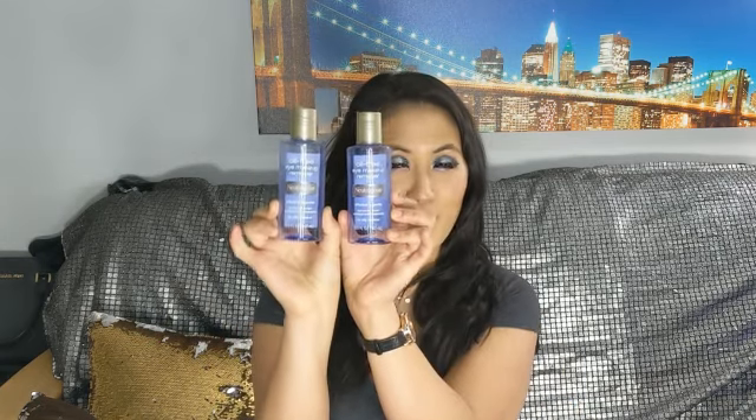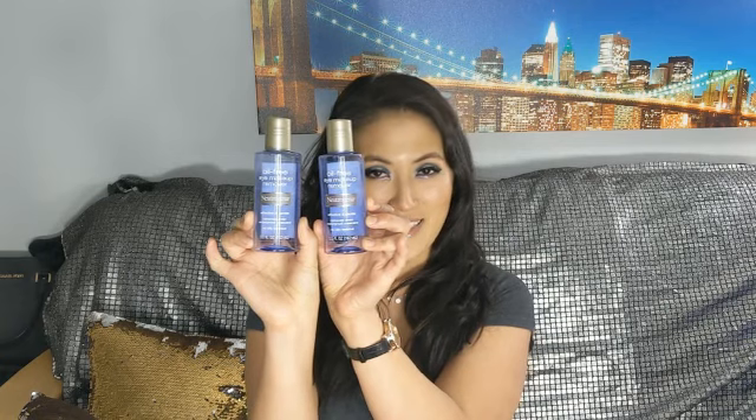I found another Neutrogena oil eye makeup remover — so I got two empties of that in the red bucket. You can tell I definitely love this product.